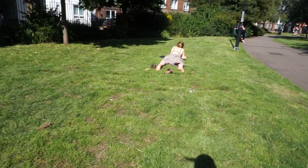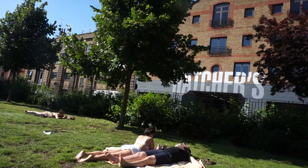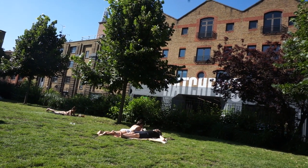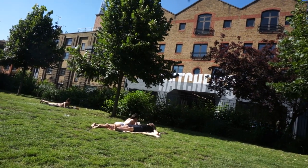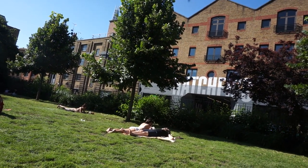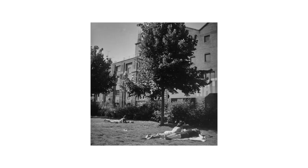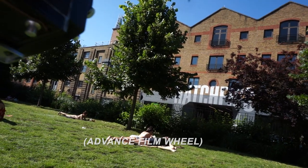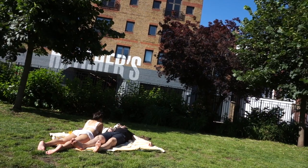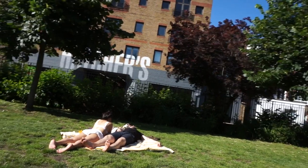I wanted a picture of the people sunbathing, but I was too close so I had to back off to get everyone into the frame. I think having the couple on one side and the woman on the other separated by the tree seemed like a great idea. It could also be a good idea to get a shot with only the couple in, especially from a waist-level vantage point.